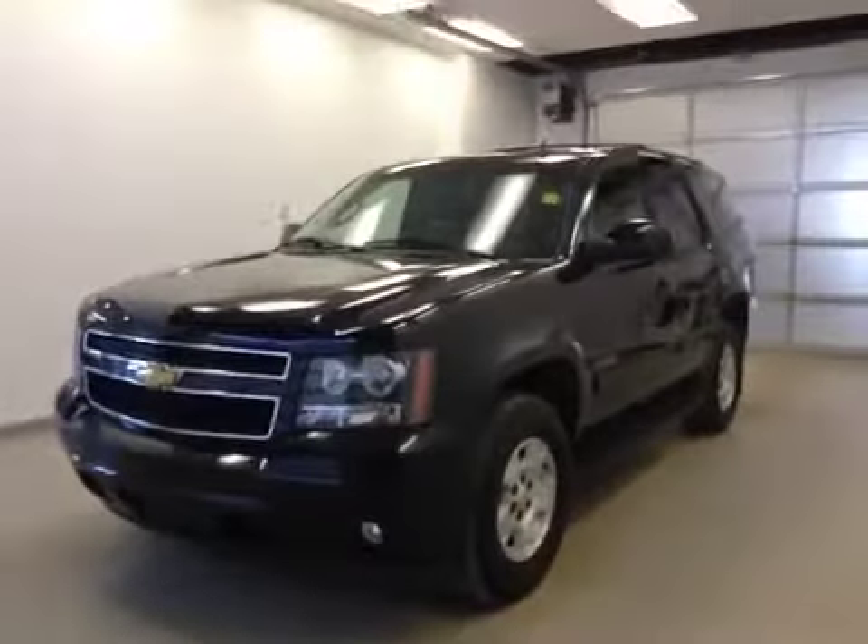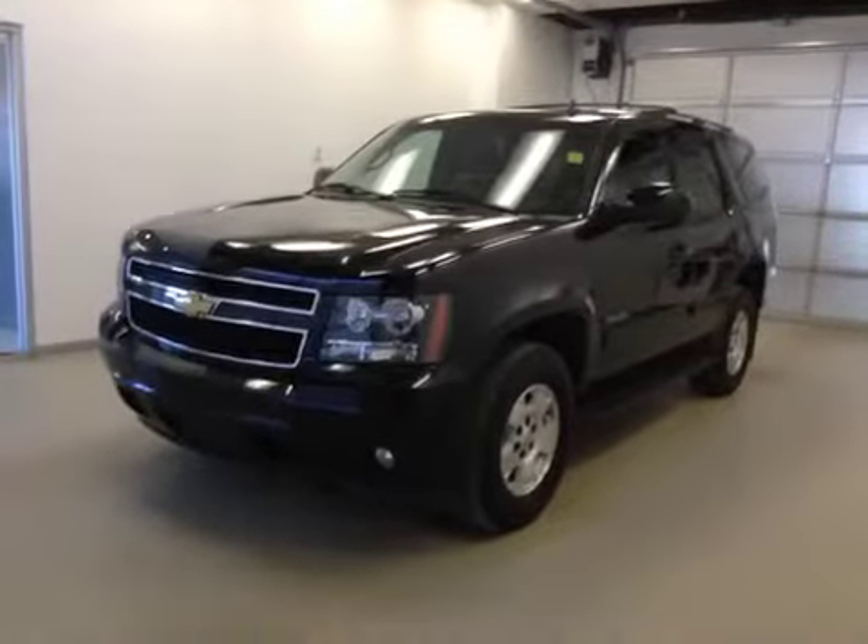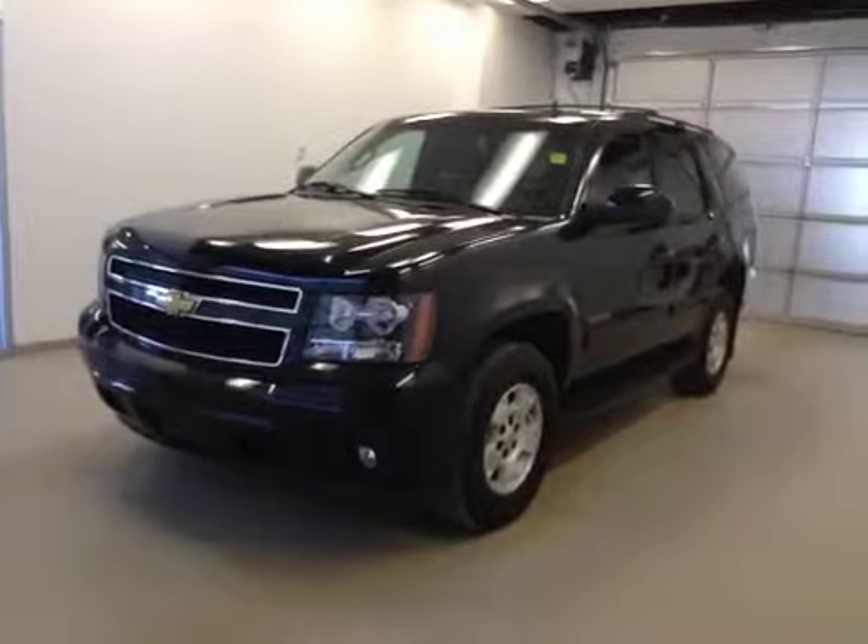Once again, this is stock number 141276, 2013 Chevy Tahoe, four-wheel drive.